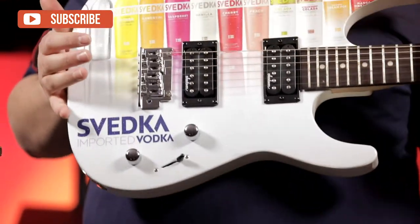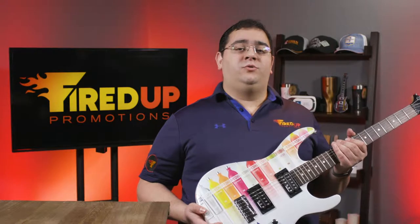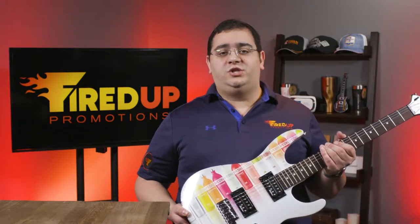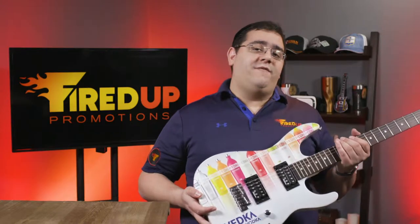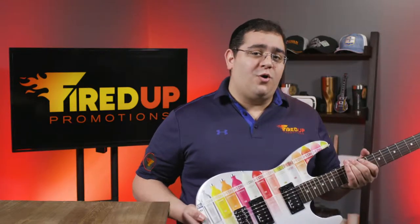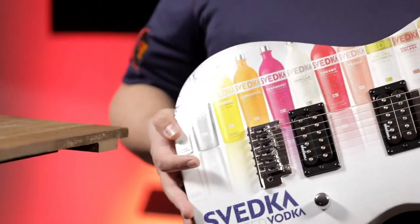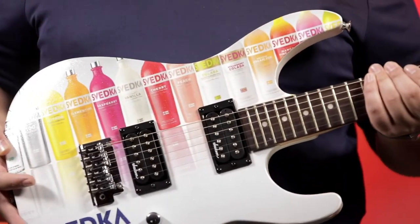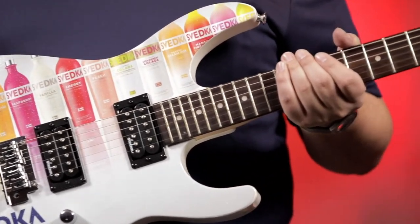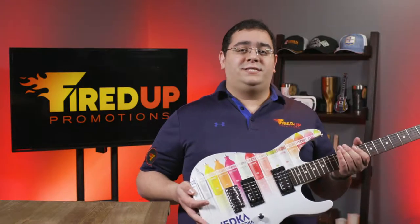This one in particular was done for Svetka Vodka, and this is a great idea for somebody who's doing a trade show. You know how many times you go to a trade show and people give away Amazon gift cards by putting your card in? Well, if you gave away a guitar with your logo on it, I guarantee you people will be flocking to your booth to get in on the action. This also works great as a display piece for a bar or maybe a nightclub that wants to really make their brand unique. Just imagine the amount of people taking selfies in front of this display piece.